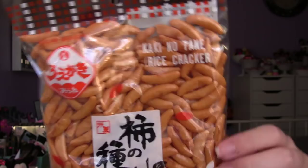Next up we have some more rice crackers. I already know I like these — they're really good. They're so crunchy, I love that crunch.